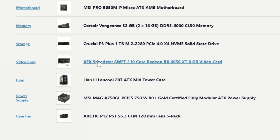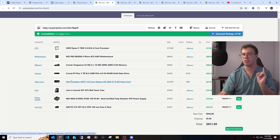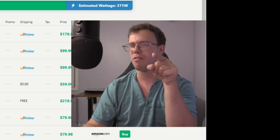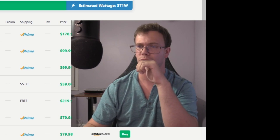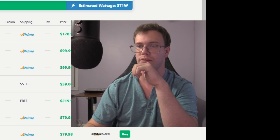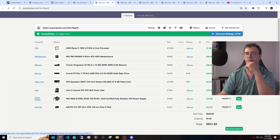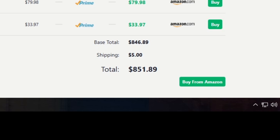The GPU is the RX 6650 XT, a slightly better version of the 6600 XT. It can hit over 100 FPS more consistently. We got a nice Lian Li case — it comes with two 120 or 140mm fans. This case can be awesome, and you can get a fan pack of five additional Arctic fans for $33, which gives you a lot of cooling. I'd recommend buying at least one extra fan for around $10 if you don't want the full pack. Additionally, we got the MSI MAG A750GL 750-watt power supply. This brings the total to $850.